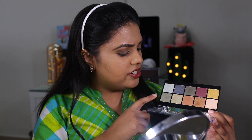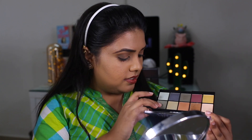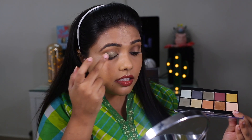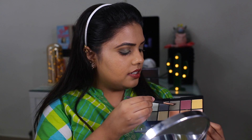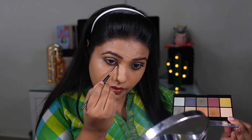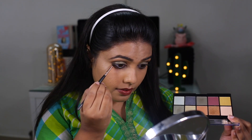Next I will be taking this green shade and applying it all over my lips. Now I am taking the same green shade with a pencil brush and filling it in. Oh my God guys, I did not expect it to be so pigmented. I am in love with my eyeshadow.